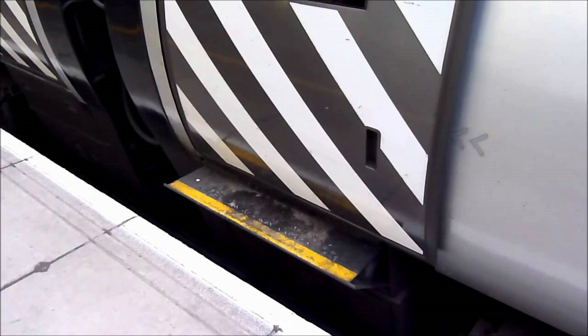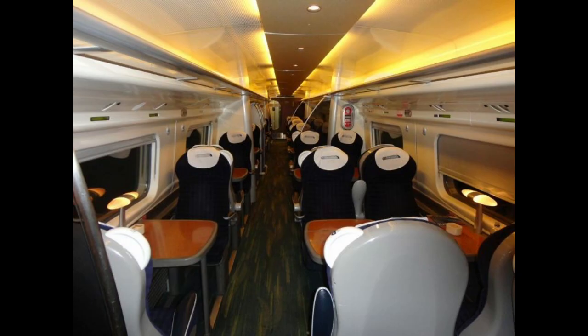This feature was first seen on the APT, which was mentioned above and is a distant ancestor of the Pendolino. The windows are also fitted with roll-down blinds.